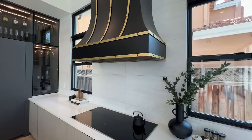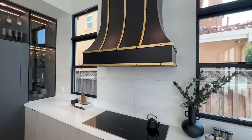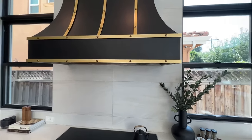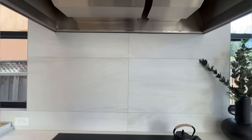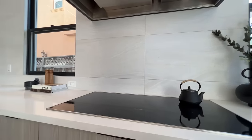Oh wow, look at this hood, you guys — this is just stunning. It is very chic, very luxurious. I love the black and gold color combo here, just really nice. And we've got an electric Miele cooktop right here.